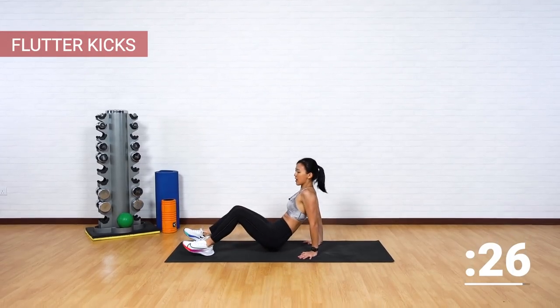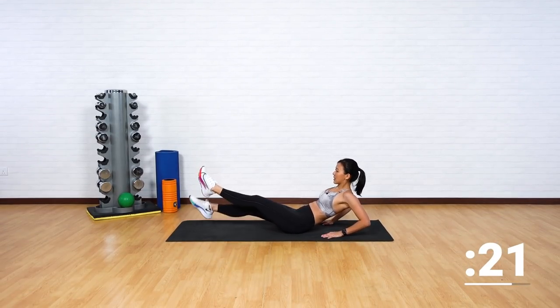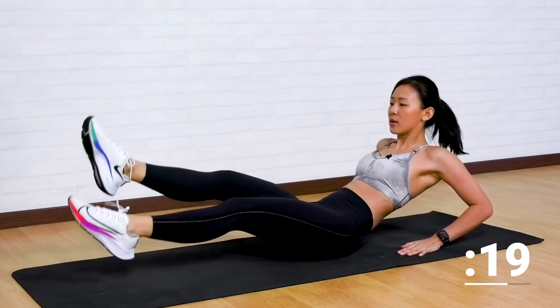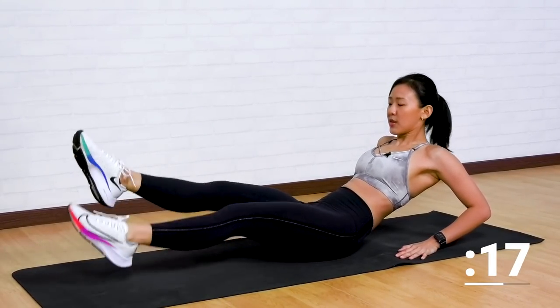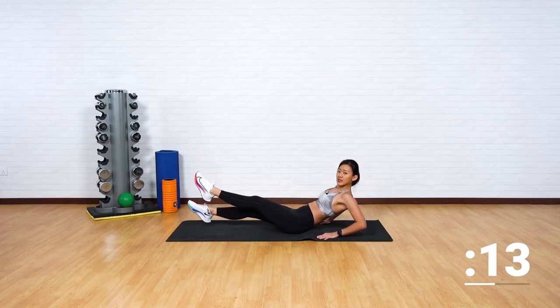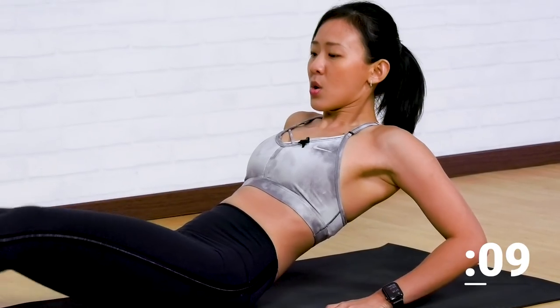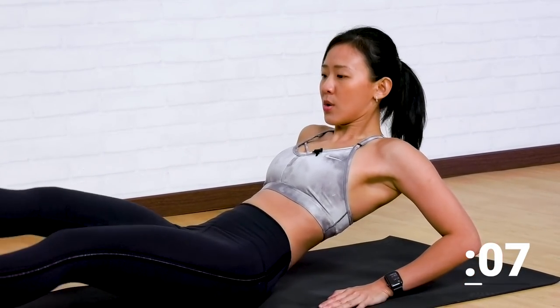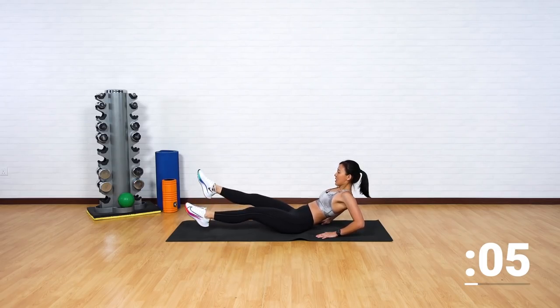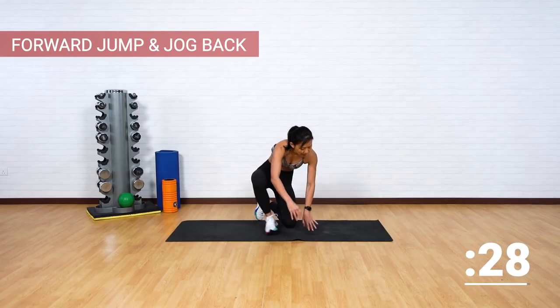Just support your upper body — flutter kicks. Up, ready, let's go. Pace your breathing, small movement yet extremely effective. Focus on your lower abs, breathe. That's five more seconds — four, three, two, one. Drop and now let's get back up.